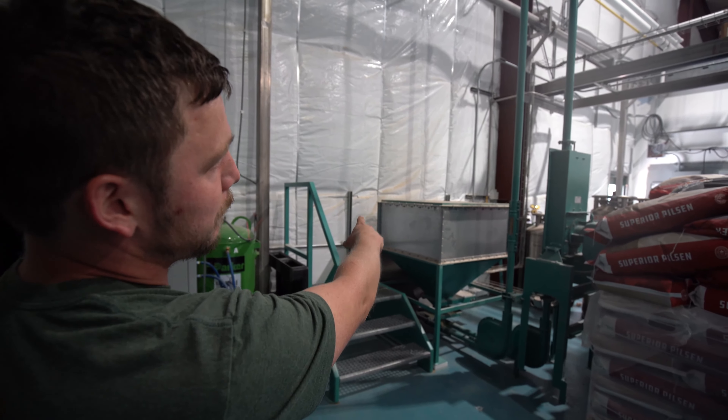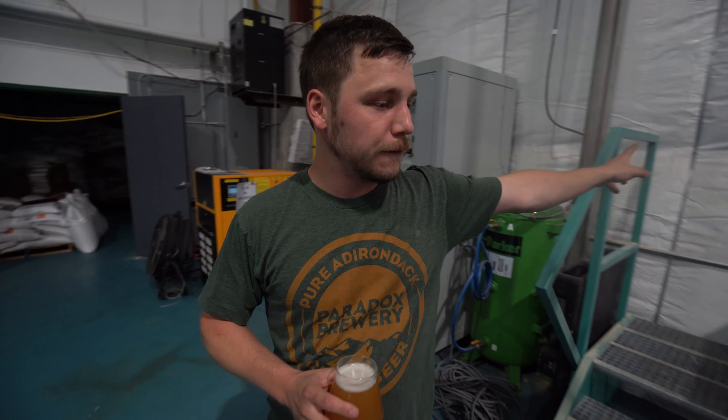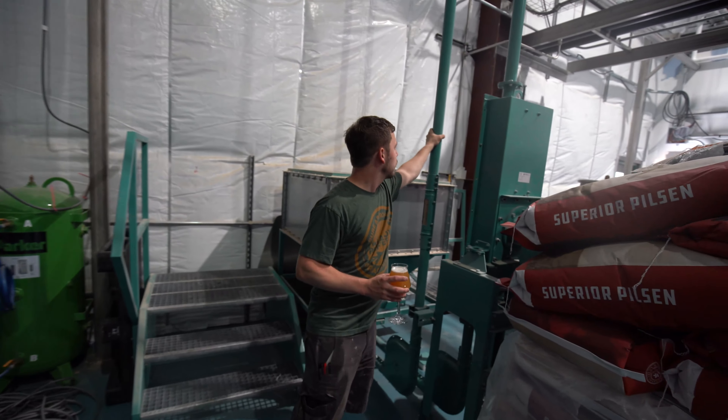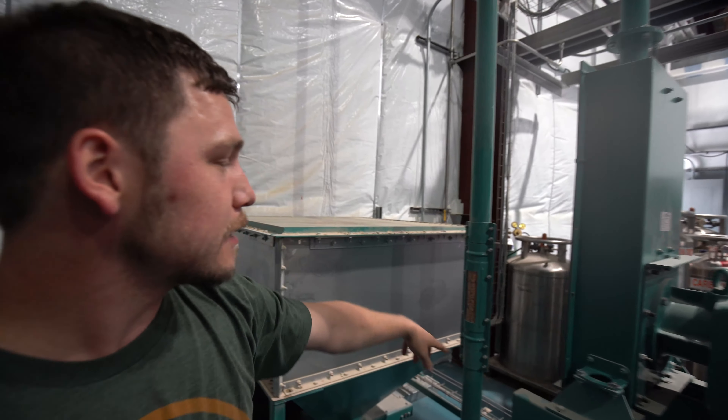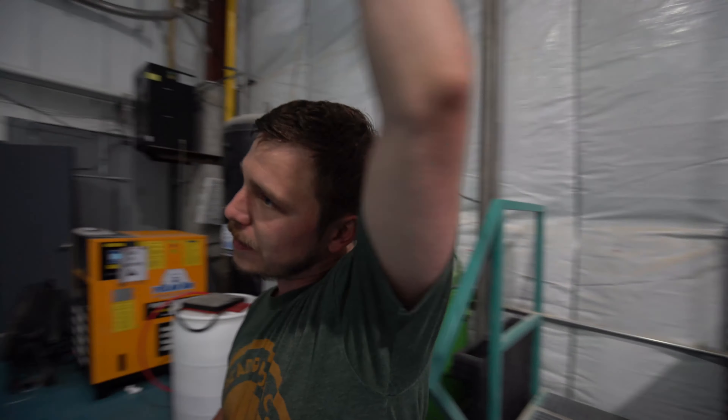This little hopper right here is where we dump specialty malts. After we dump all of our specialty malts in, we set the recipe parameters in our brew house and everything is conveyed over towards the malt handling area through these pipes. It's a chain disc conveyor — you can see there's some malt in here already and that carries everything over this way.